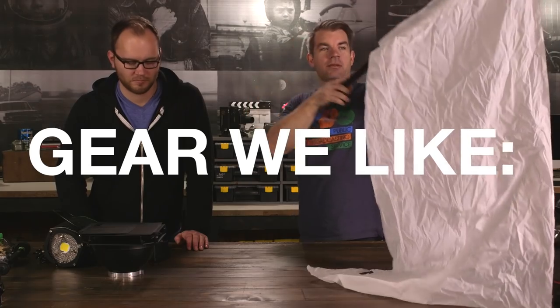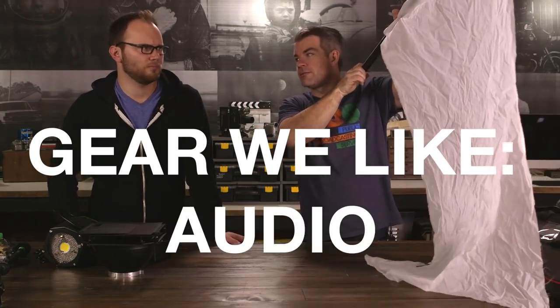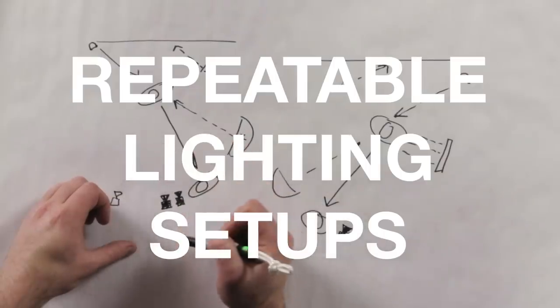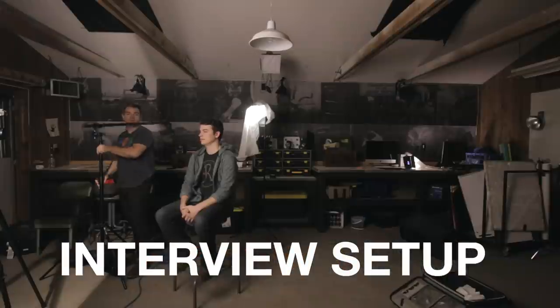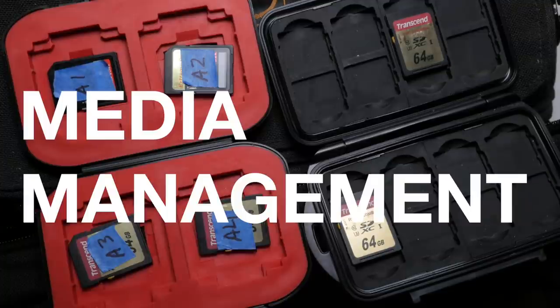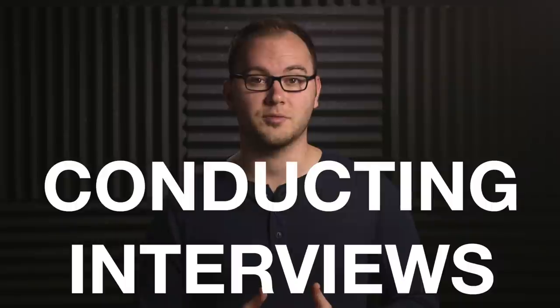In section two, we jump right into production. We'll go over a bunch of gear that we like, including cameras, lenses, audio, lighting, grip, and support gear. We'll look at repeatable lighting setups. Then Corbin will show us start to finish how he sets up for an interview. We'll talk about interview makeup, media management on set, how to conduct and ask questions in an interview, and so much more.